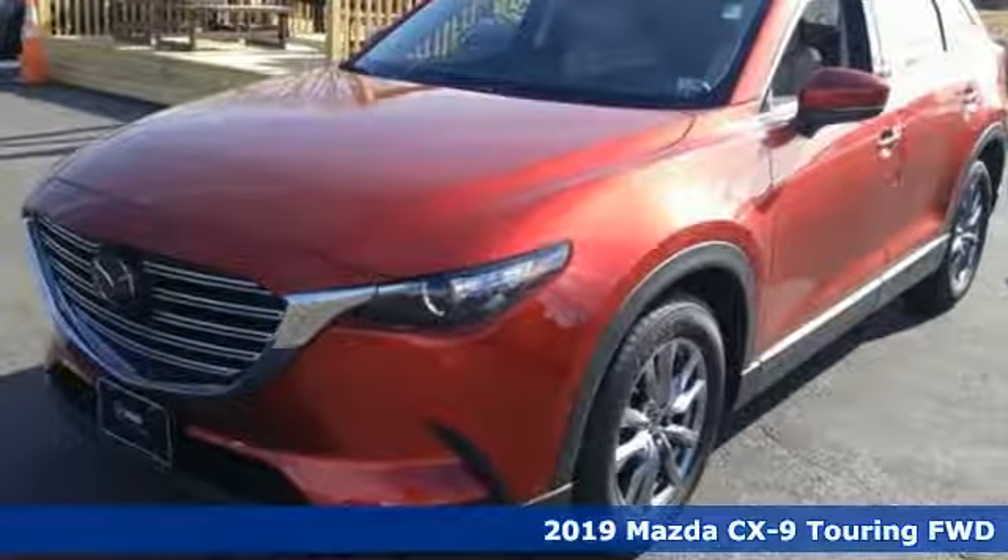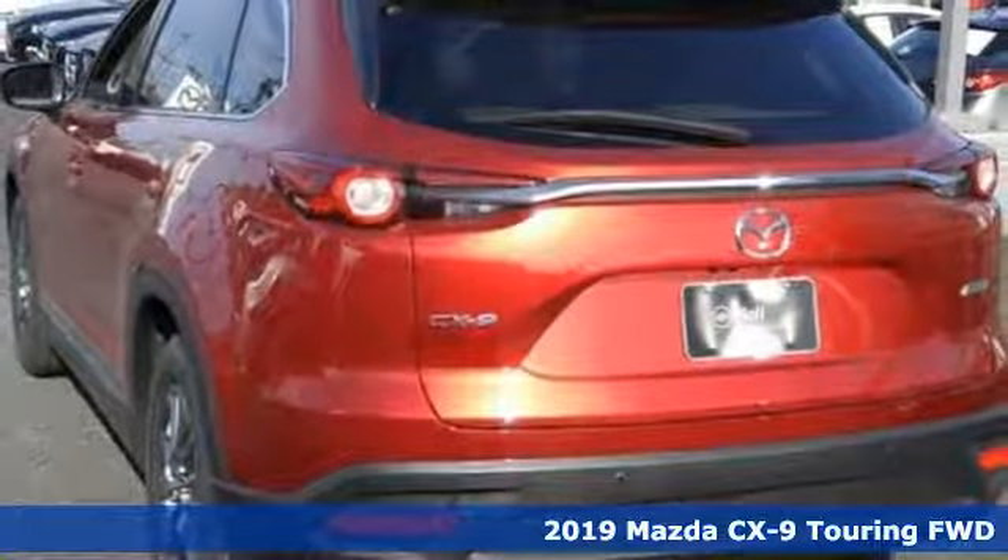Here's a new 2019 Mazda CX-9. With Mazda, driving's what matters most.